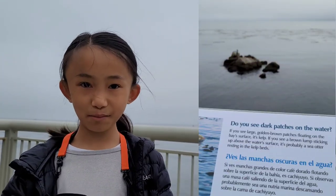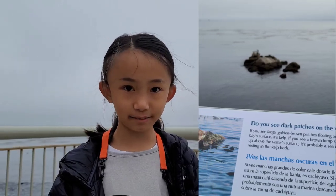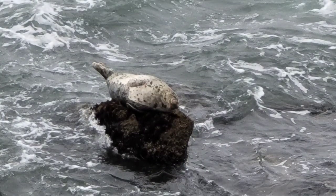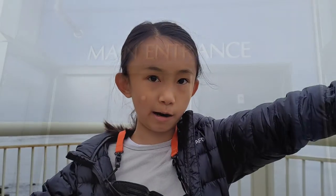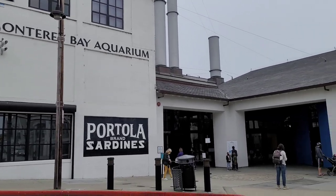Hello, my name is Jordan and right now we're at the Monterey Bay Aquarium and we found one seal through that telescope over there. Where are we guys? Monterey Bay Aquarium! Yay!